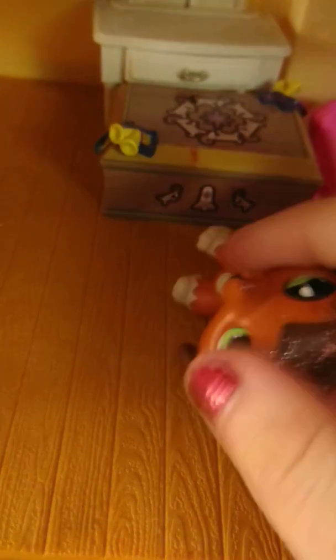Here it is, peeps. So here is this little box which came from an advent calendar. Let me see the things in there — I haven't put anything in there yet.